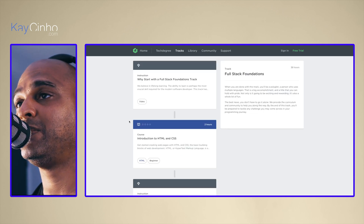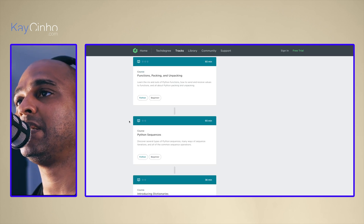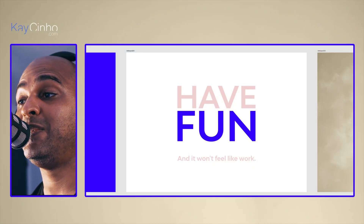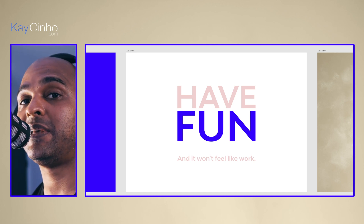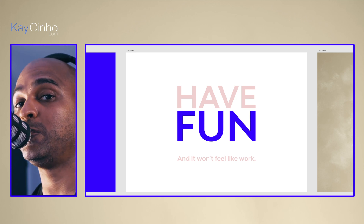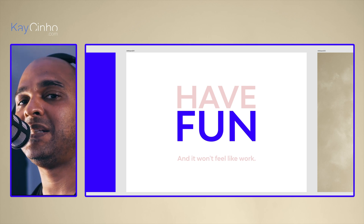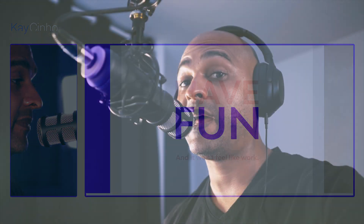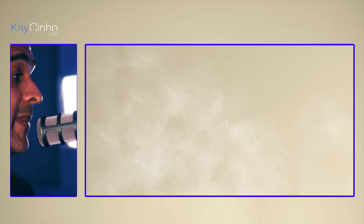If you go to the full-stack foundations track, same thing — go through the various lessons in logical order and don't skip to the end if you don't know the basics. At the end of the day, it's all about one simple thing: having fun. Because if you have fun, it won't feel like work. If you go through those seven days and try a few of these lessons, you will know for sure what you enjoy. If you want to know what I recommend to start web design from scratch, watch my video on how to become a web designer. And if you want to start a WordPress web design and development business, I have a detailed step-by-step video for that too.